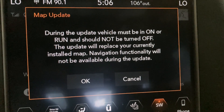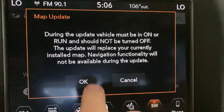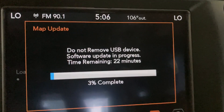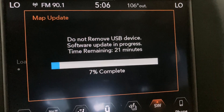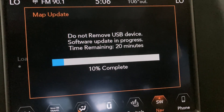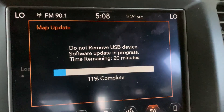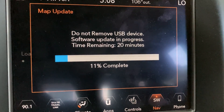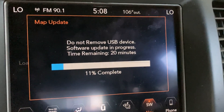During the update the vehicle must be on. Then I'll get the new map. It's going quicker than the software update, though it's still a bit slow going. It's August 2023 and they only have the 2022 maps, but it is what it is.